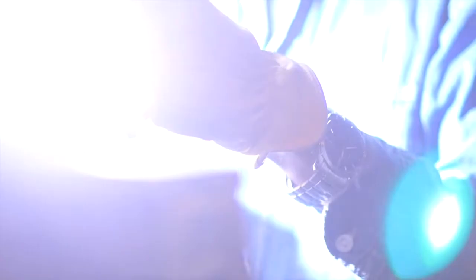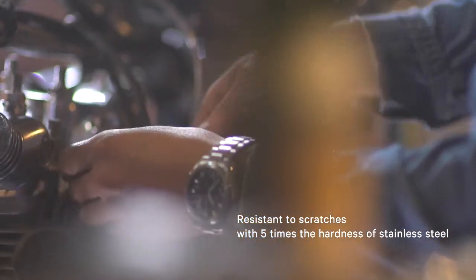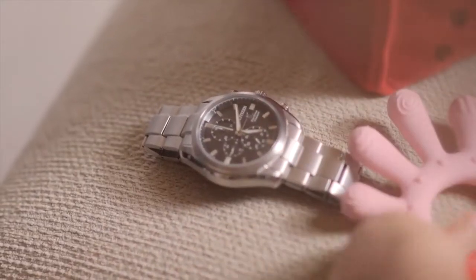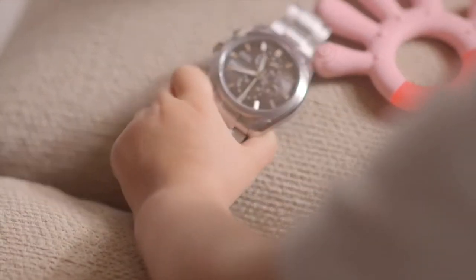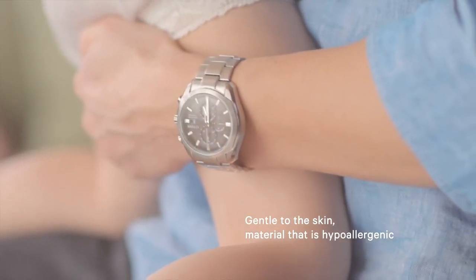Strong enough to resist scratching and allow you to keep going without worry. A watch five times harder than stainless steel, created with your well-being in mind — hypoallergenic, so you and those you care about can share every moment without a second thought.